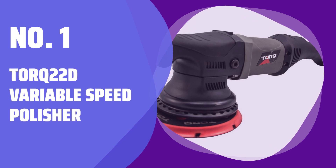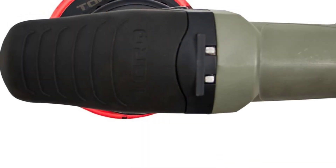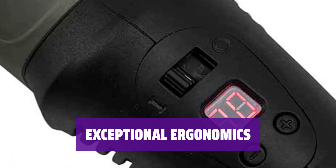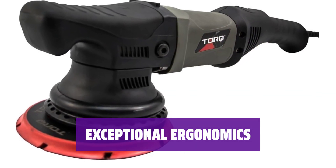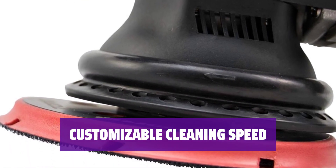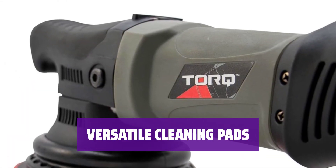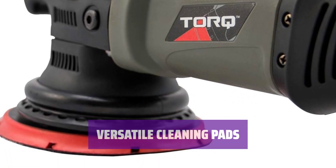Number 1: TORQ 22D Variable Speed Polisher. With a powerful 900W motor and smooth power delivery, this polisher offers top-notch performance for all your detailing needs. Designed with your comfort in mind, it features an integrated cooling system and an extra-large cleaning pad for superior results. Take control of your cleaning experience with finely tunable speed using conveniently placed buttons and a digital display. Compatible with both 5-inch and 6-inch cleaning pads, giving you flexibility for different detailing tasks.